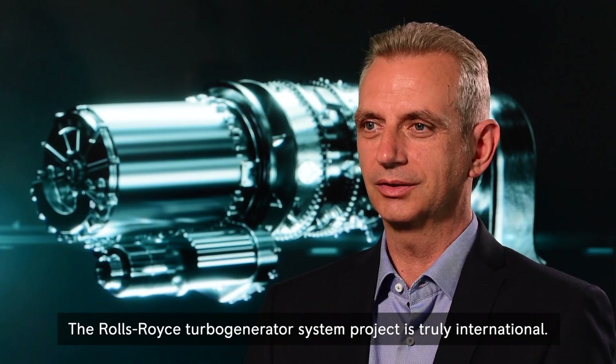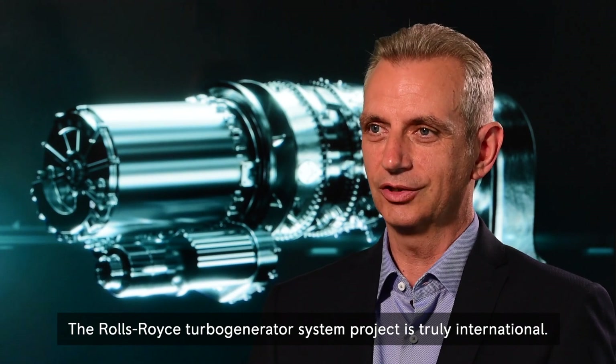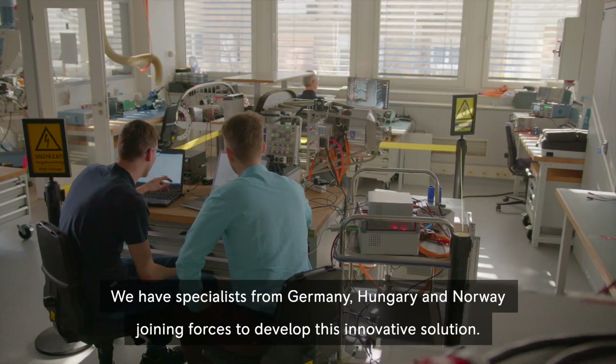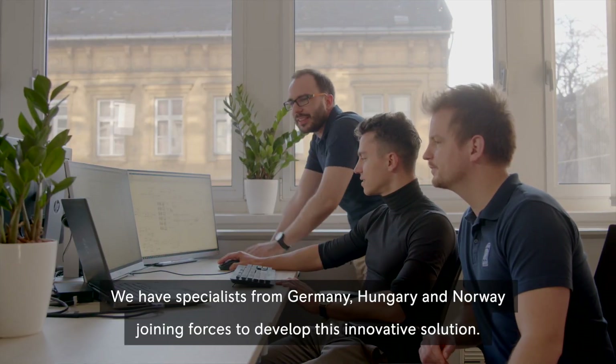The Rolls-Royce turbo generator system project is truly international. We have specialists from Germany, Hungary and Norway joining forces to develop this innovative solution.